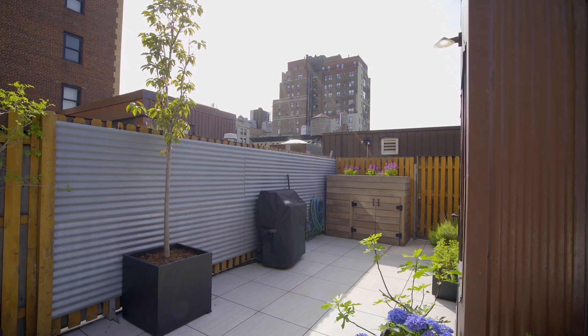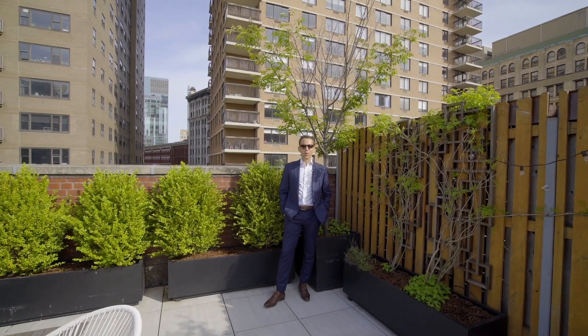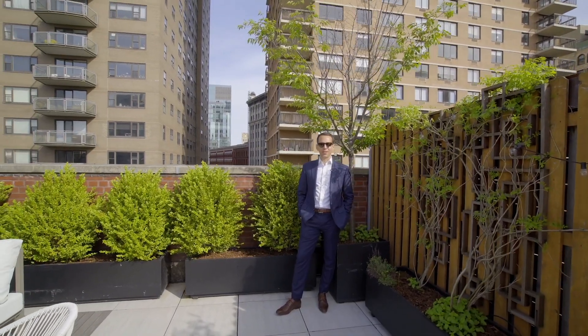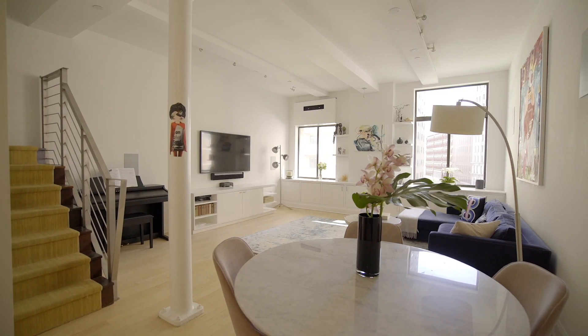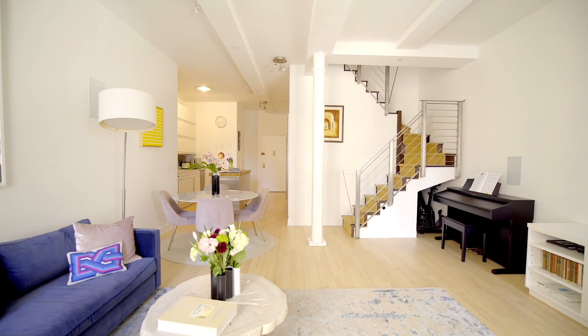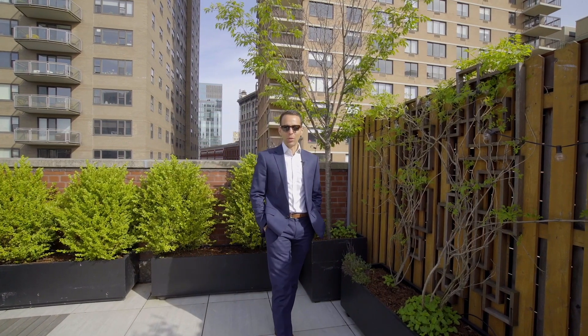This is an incredibly rare space in the heart of Greenwich Village. Again, I'm Ari Harkov with the Harkov-Lewis team at Brown Harris Stevens, and I want to thank you for joining me today on this tour of Residence A503 at 303 Mercer Street. Kindly contact me or any of the members of the team and we'll be thrilled to get you in.